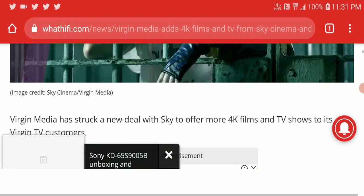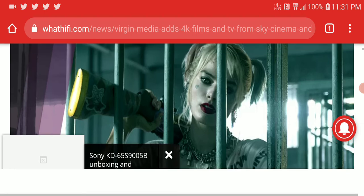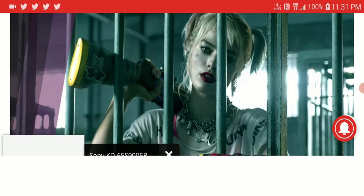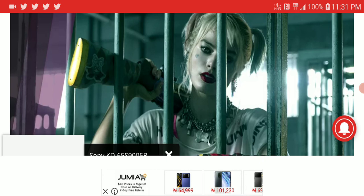There's no word yet on Atmos, but I suspect it should be able to produce Atmos sound for these titles. That's the news for now, for people in the UK. Please subscribe to our channel, like our content, and follow us on social media.